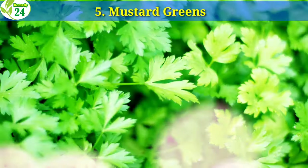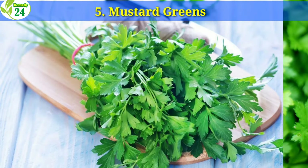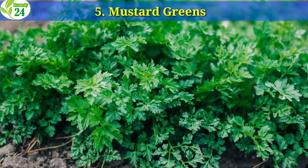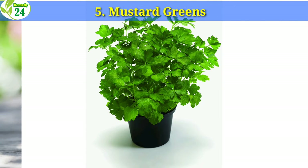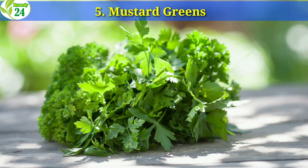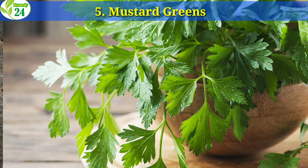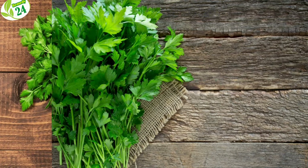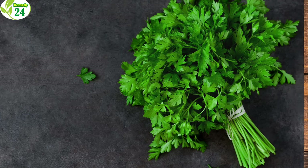5. Mustard Greens. Mustard greens contain 1,693 IU of vitamin A in just one cup chopped, representing 177% of the daily recommended intake. Not only do they contain vitamin A, but they also include vitamin K, vitamin C, and vitamin E. They are an excellent source of minerals such as copper, manganese, and calcium. Leafy greens of the mustard plant taste peppery and are used frequently in Asian dishes. Once cooked, they taste similar to spinach.